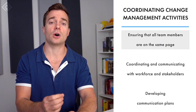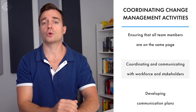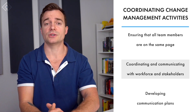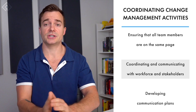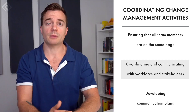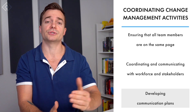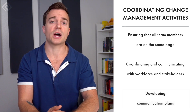Next is coordinating and communicating change management activities with employees. Communication and coordination are vital for optimizing business processes, so operational change managers coordinate and spread all ongoing change management activities within an organization. They ensure all team members involved are on the same page, and they coordinate with stakeholders, employees, and other relevant parties so everyone is aware of the changes, their time of implementation, and possible challenges. They also develop communication plans to regularly notify employees about changes, reducing confusion and anxiety as employees adjust.